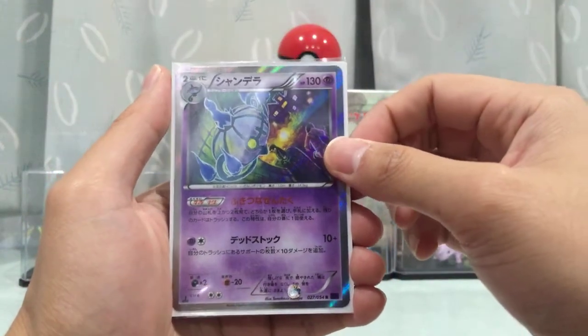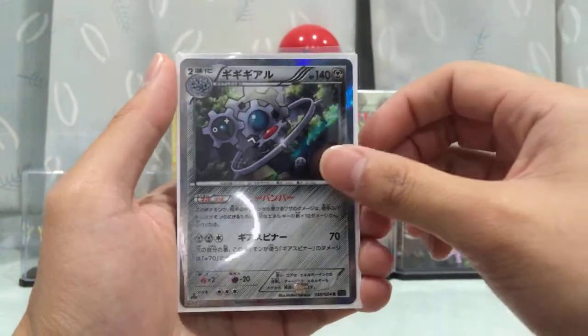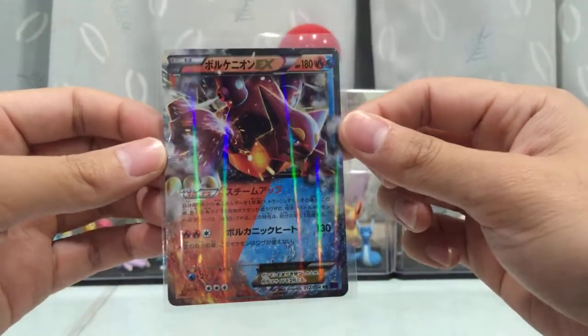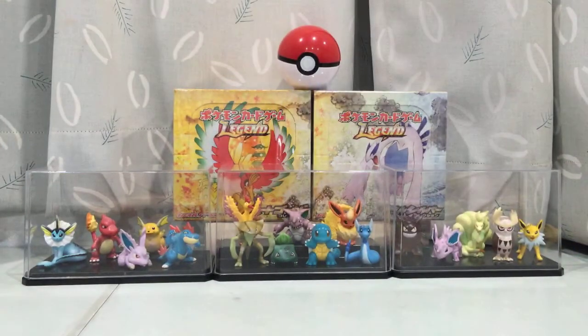Alright, here's a quick summary: these are the holos, and the highlight of this opening so far is the Volcanion EX — dual type, very nice. Overall we could do better, but hopefully the second part treats us better. Thanks for watching everyone — if you enjoyed this, please click like and leave a comment below. Let me know what your pull rates were, what you got, and what your best card was. Don't forget to subscribe — we've got a lot more exciting things coming up. See you guys in part two, ciao!